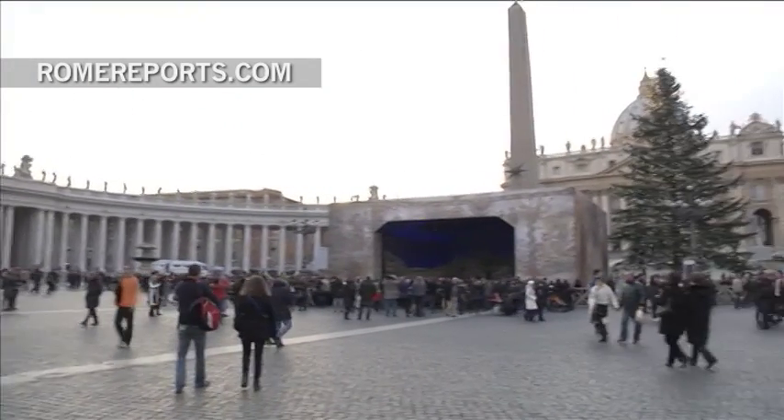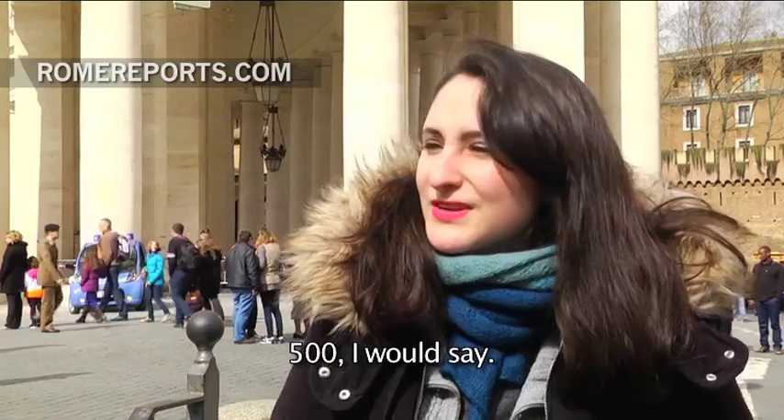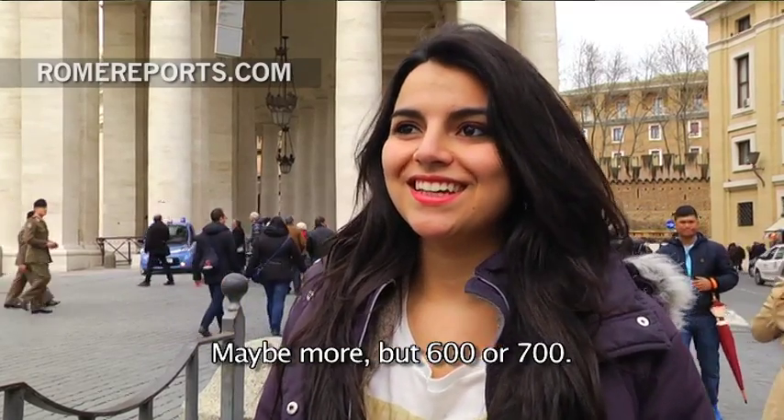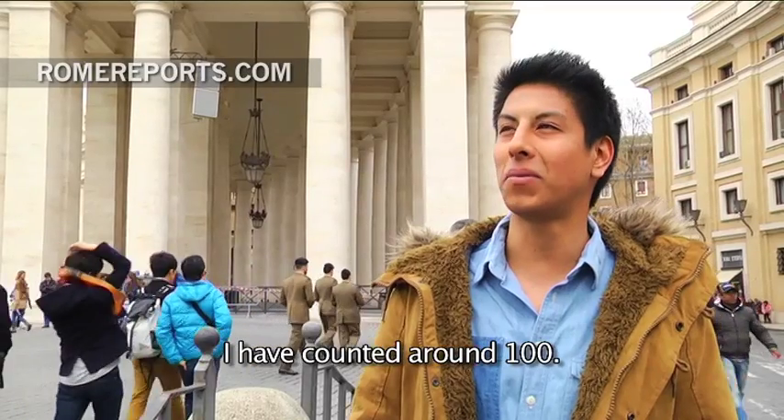How many columns surround St. Peter's Square? I think it has about 500 columns. I think about 150. Maybe more — 600, 700. I don't know. 230. About 100.